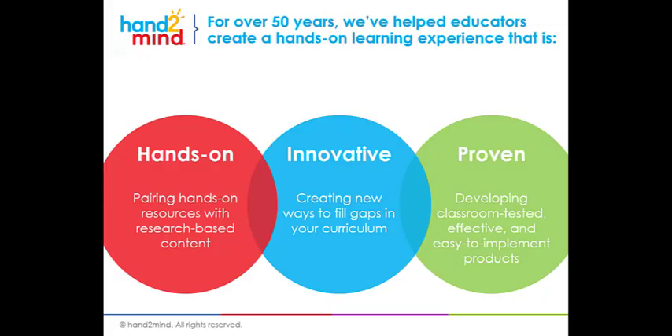For over 50 years, Hand2Mind has been helping educators like you incorporate research-based, engaging resources into the classroom that foster learning through hands-on instruction. We are committed to providing resources that will fill the gaps in core curriculum for any content area. Every teacher has different needs based on the needs of their students, and every core program has gaps, and Hand2Mind is here to fill those gaps to ensure that all students have an opportunity to engage in learning and be successful.